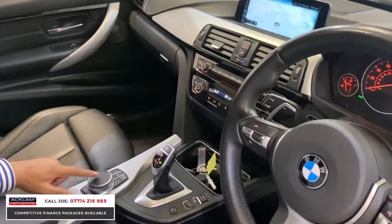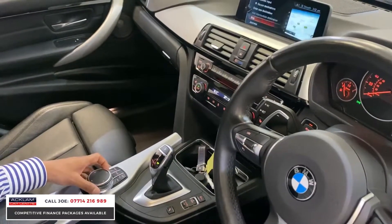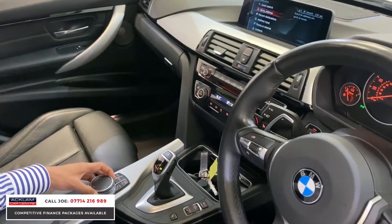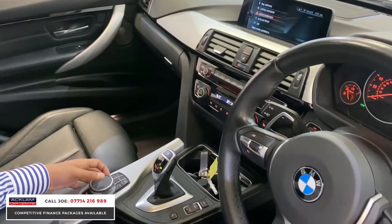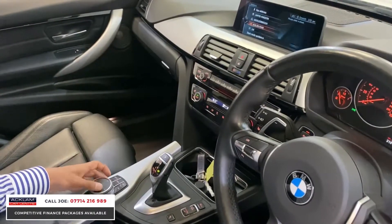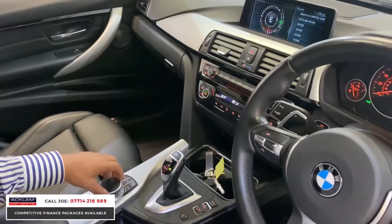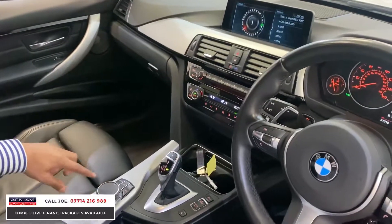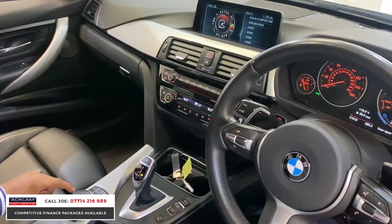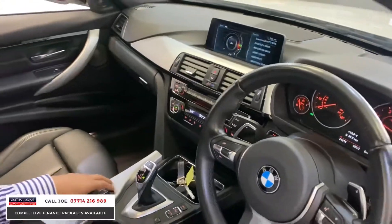Down here this is a touchpad. So for example if you go on navigation and enter a new destination — let's go with address input — and let's go with a street name. Here you would normally go and find A, B, C or whatever you want. With this pad you just write A, B, C — you can literally use it as a writing pad.